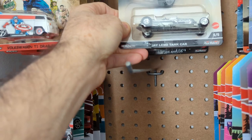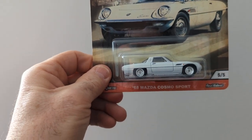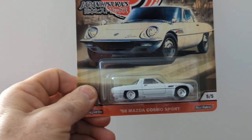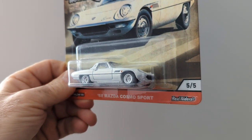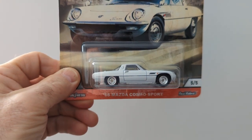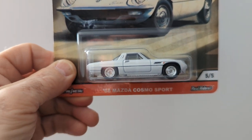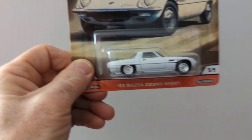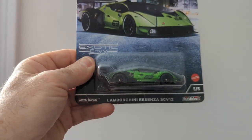There's another one I picked up — the 68 Mazda Cosmo Sport. I think Hot Wheels has one out like this as a super treasure hunt — I think it's orange and white. This is a cool little car, I like this car.